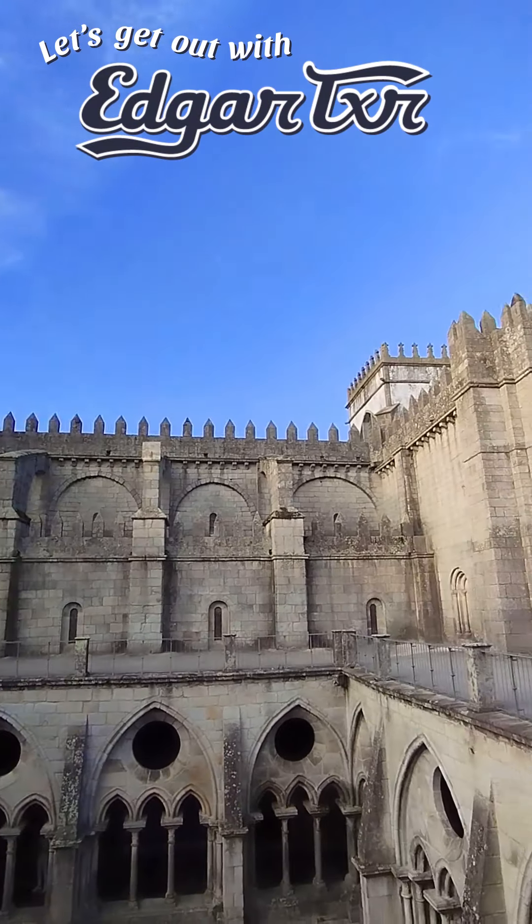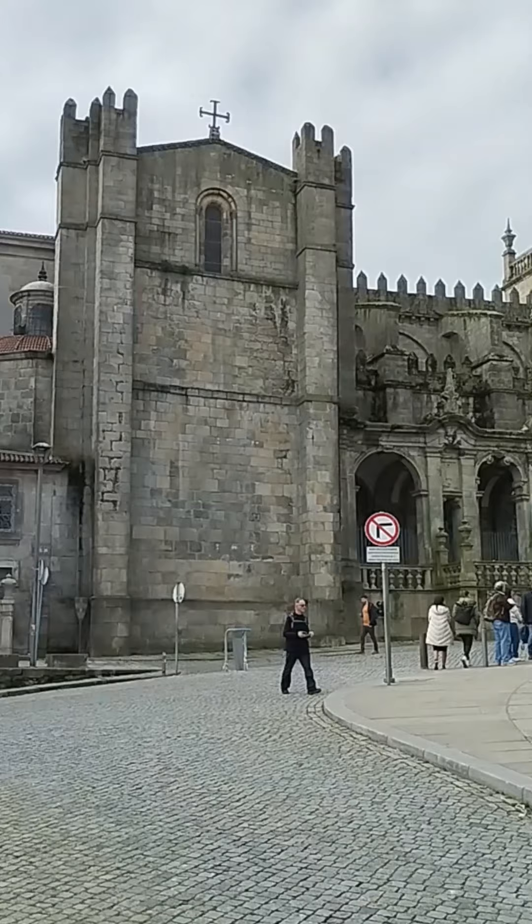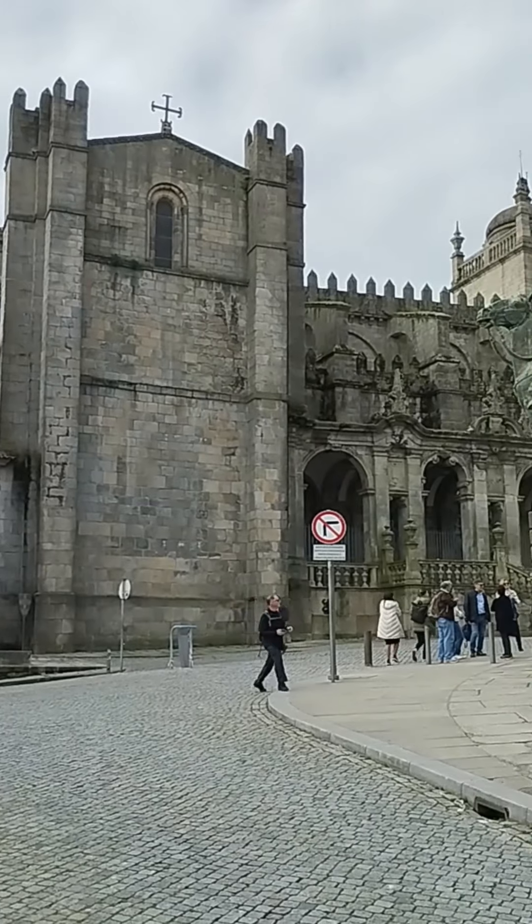Let's get on with Edgar! What if I told you the city of Porto is home to an ancient cathedral where you can still feel the vibe of the Middle Ages? Yep, as if you were in Game of Thrones!